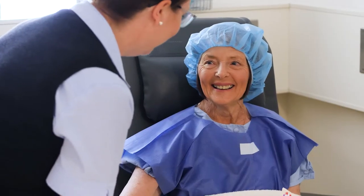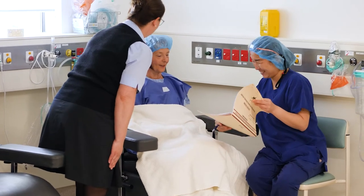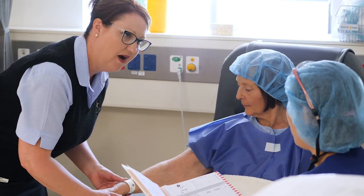Our theatre staff will check your identification, confirm your procedure and review your history. Your doctor, anaesthetist and theatre team will care for you during your procedure.